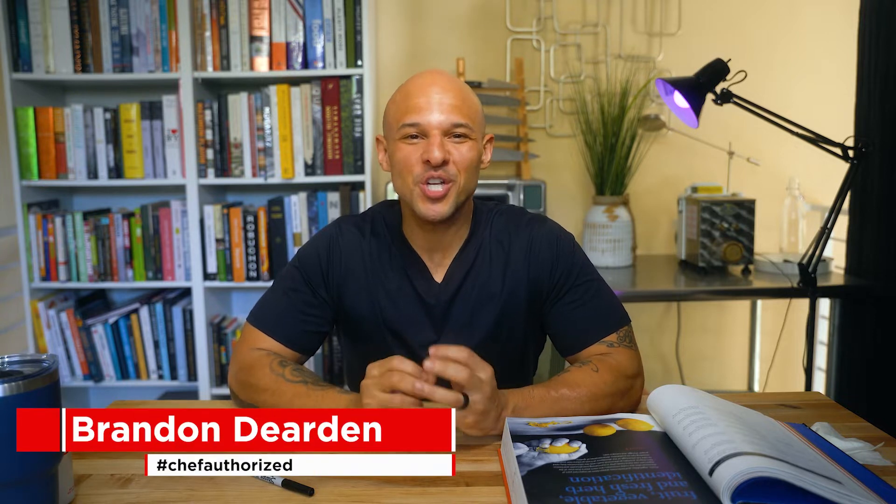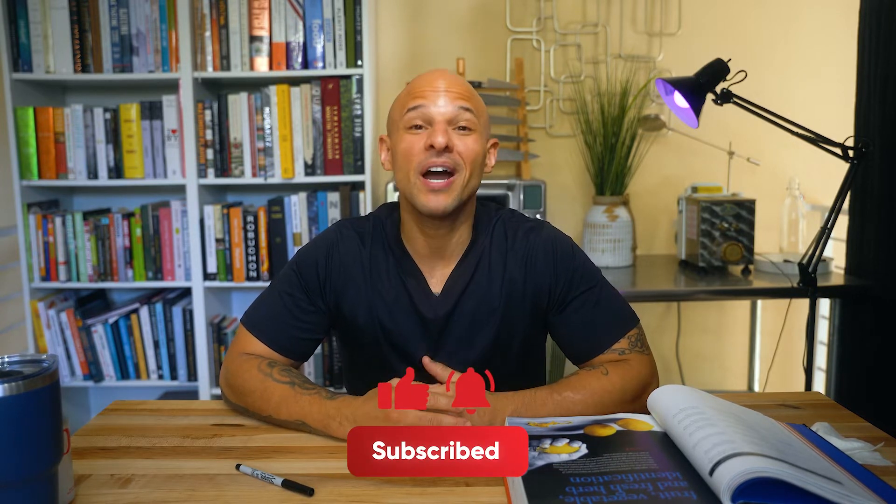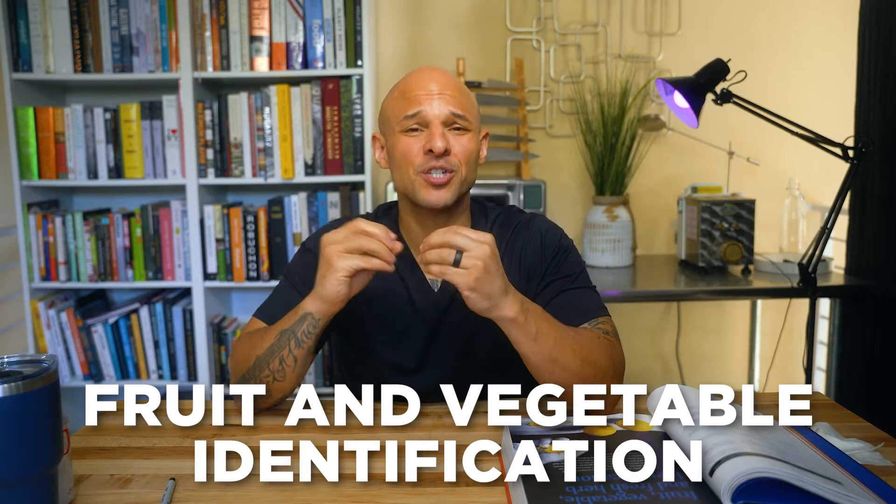Welcome back to my channel. I'm so happy you're here — we just rolled this whole series out. For all of my new subscribers, I'm so glad you decided to subscribe, and I promise I'm going to bring the most value possible. We are going to hop right in today — we are talking about fruit and vegetable identification, and along with that we're going to add in herbs.